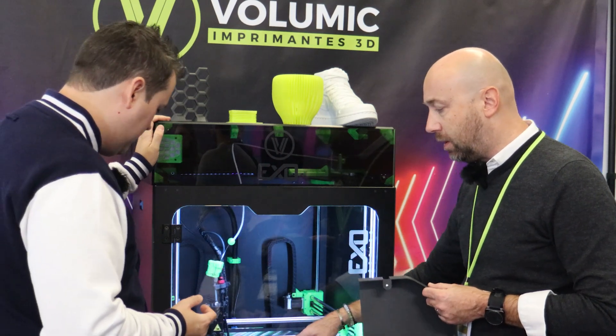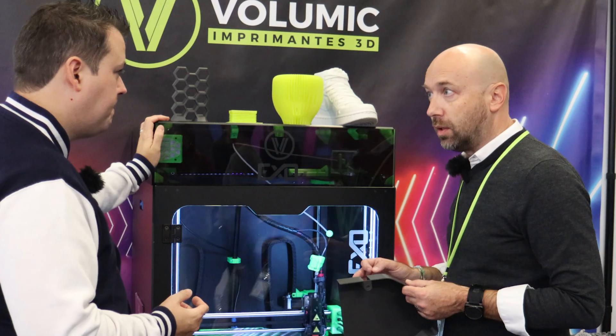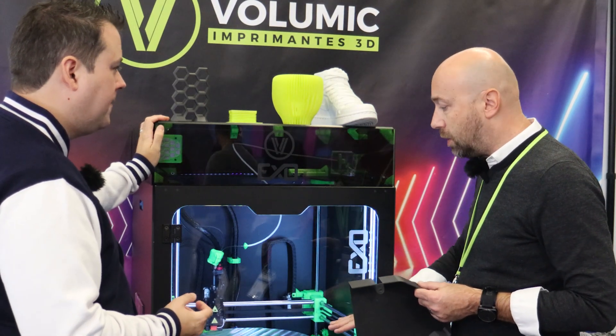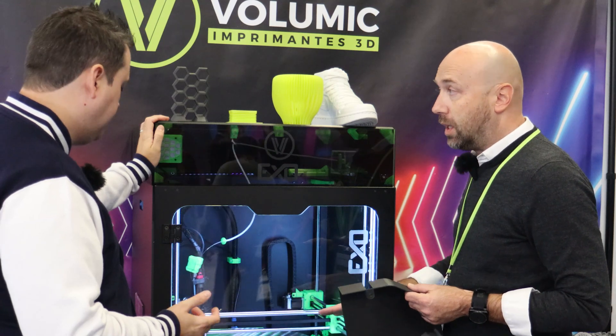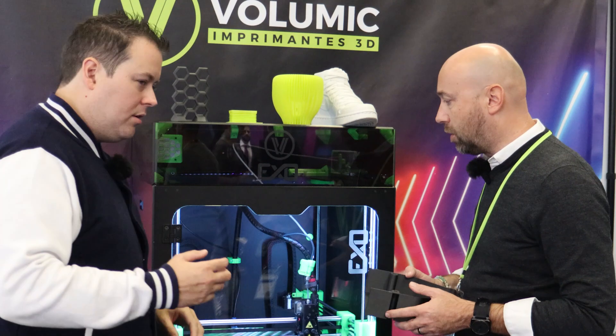Another key point is the bed is not moving. So the calibration — you really never need to recalibrate because the bed doesn't move, even on Z. That's another great advantage.